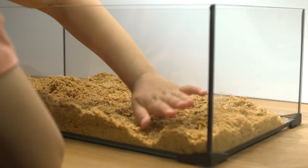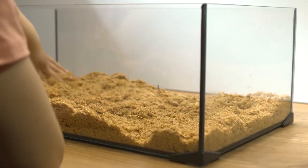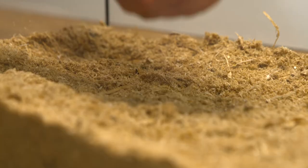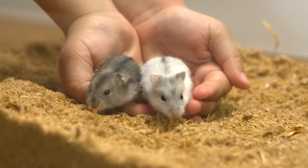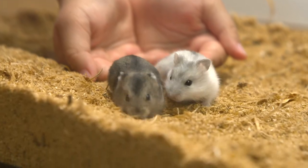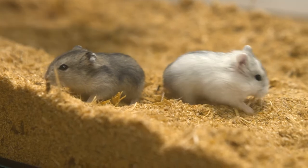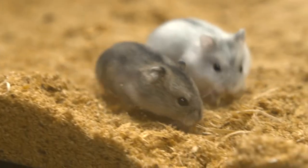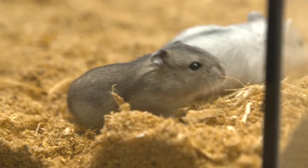Hamsters like to dig, so make sure you put plenty of bedding in the cage. The hamsters are for the first time in their new home. The brown one is Skittles and the white one is Odio. They are already checking out their new home.